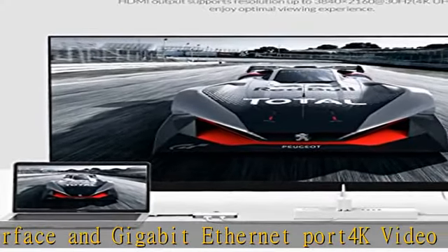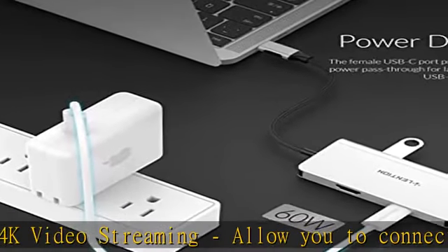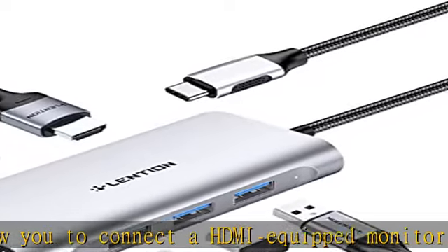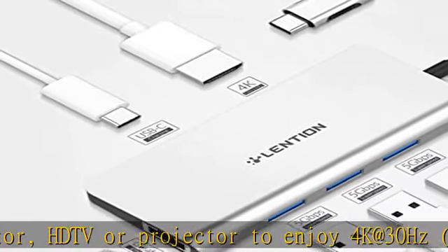Mirror and desktop extended modes are supported. Gain reliable wired network performance of 10/100/1000 Mbps over the RJ45 Ethernet port, and up to 60W power pass-through to your devices.